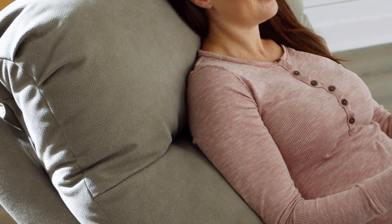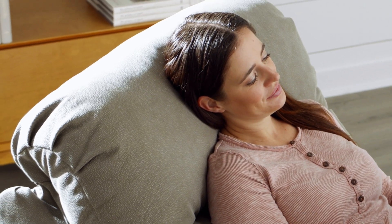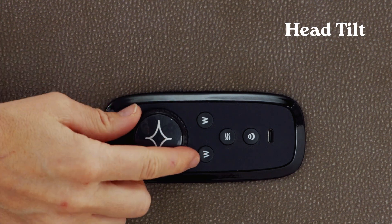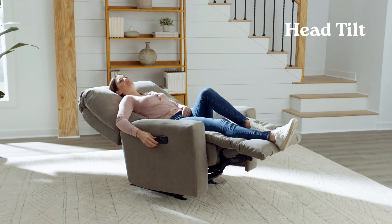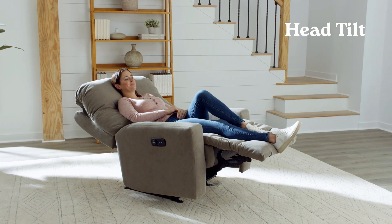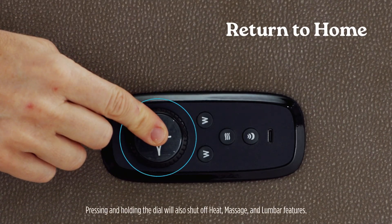The comfort dial also controls the head tilt feature and works very similarly to the recline controls. To activate the head tilt controls, press and release the large button on the dial. Then you can turn the dial forward, or clockwise, to increase the head tilt, or turn it backwards to reduce the head tilt. Press and hold that same button to return to home position.